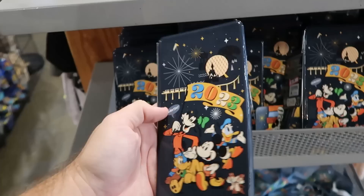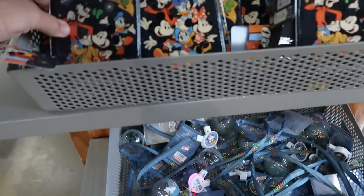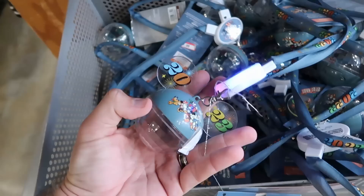They still have some of the pressed penny books — a really good size, you can fit a lot of pennies inside — only $5 from $18. Still going strong are the 2023 glow necklaces with all the characters and Mickey — this is what it looks like all lit up with Mickey and Minnie 2023 — $7.99.